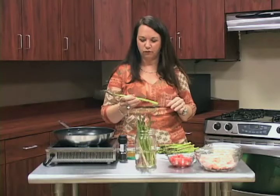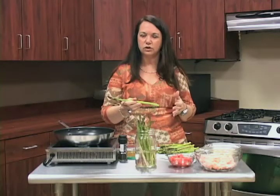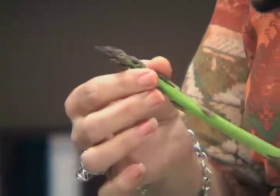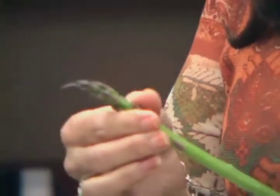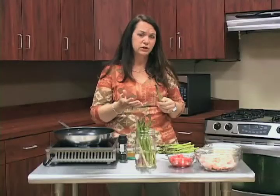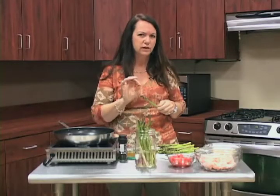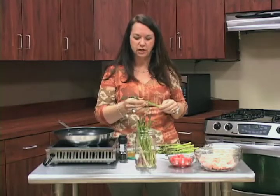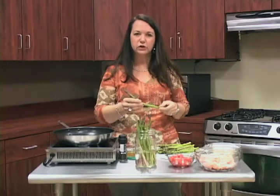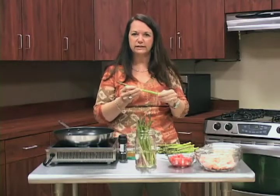When looking for asparagus in the grocery store or picking it yourself, make sure to pick it before the tip comes out, because it will make a flower. Asparagus is in the lily family — like onions, leeks, and garlic — and once it matures it flowers. So avoid anything over-mature. Look for a bright green color and make sure it has a good firm feel to it.